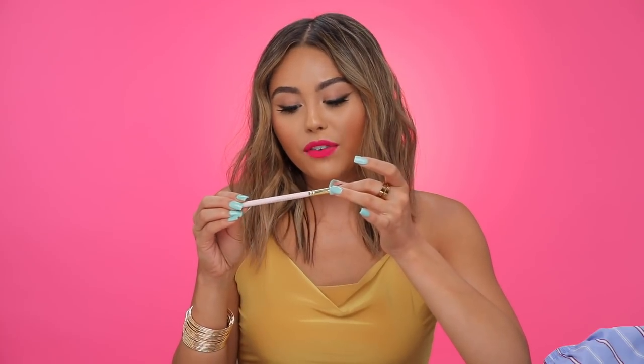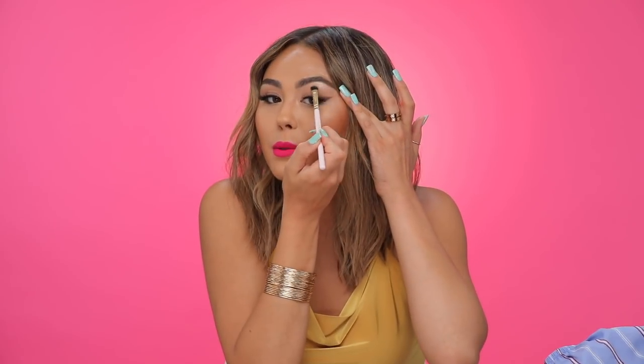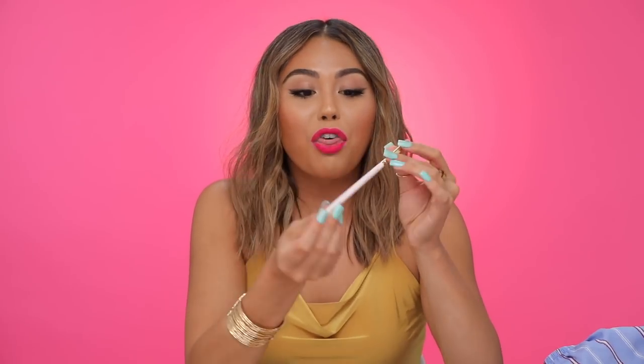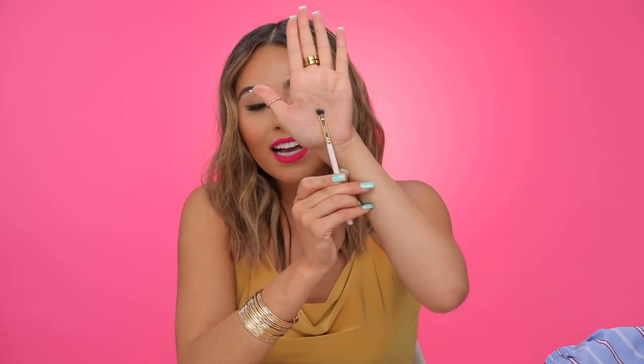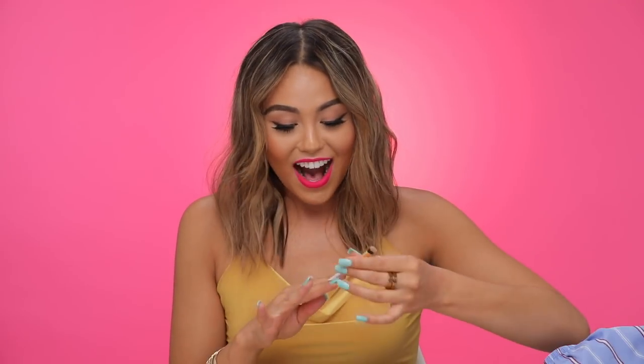Those are all my favorites for the month — oh, one more: a brush. This is the Zoeva 235 Contour Shader brush, just a quick one to throw in, but I've been obsessed with it for blending out my brow bone highlight. It's angled and has a dense enough brush head that you can just blend out that highlight so easily. The best brush I've ever used for that specific purpose.